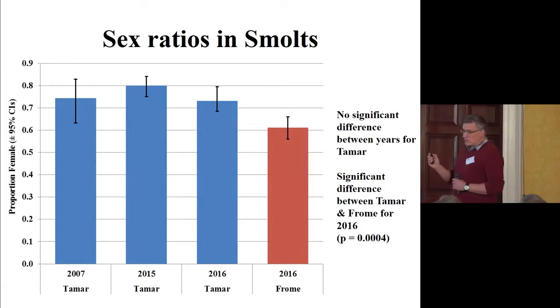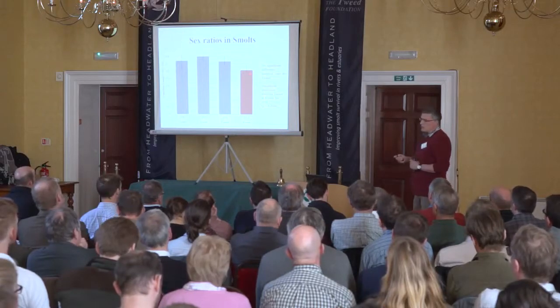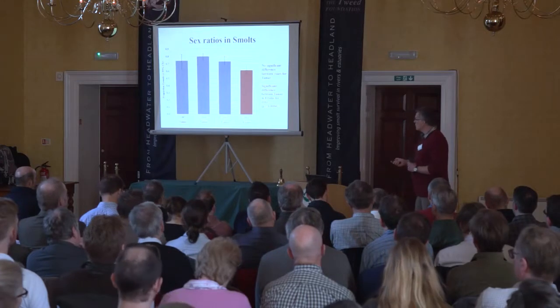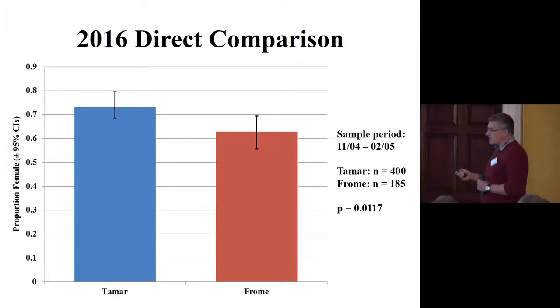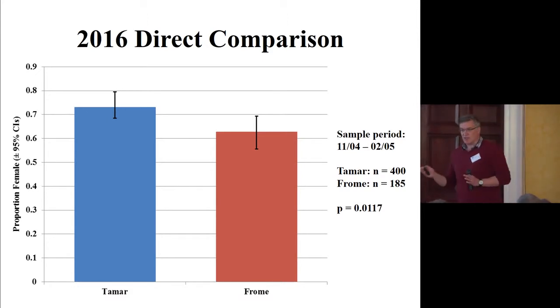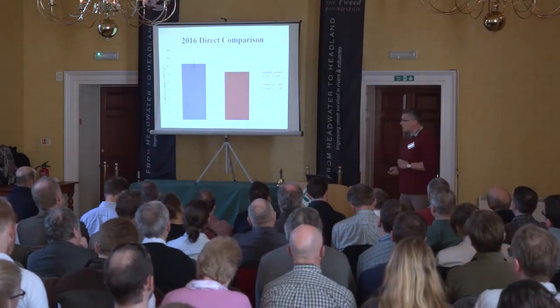There is a difference in the sampling period between the two rivers. On the Tamar, smolt trapping is timed to coincide with the peak of the salmon smolt run, which isn't necessarily the peak of the sea trout smolt run. On the Frome, sampling covers pretty much the whole sea trout run from end of March through to mid-May. I sub-sampled the Frome data to coincide with the Tamar sample period and the significant difference remained, confirming these two stocks are doing different things with their sea trout sex ratio.